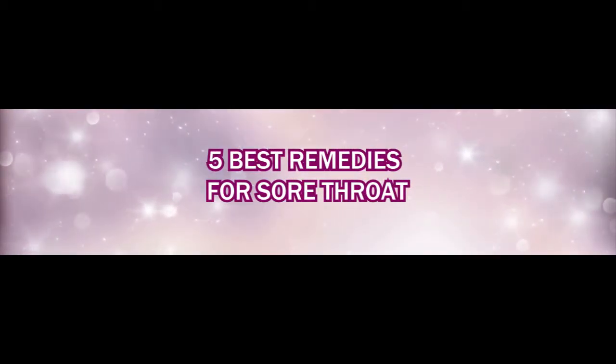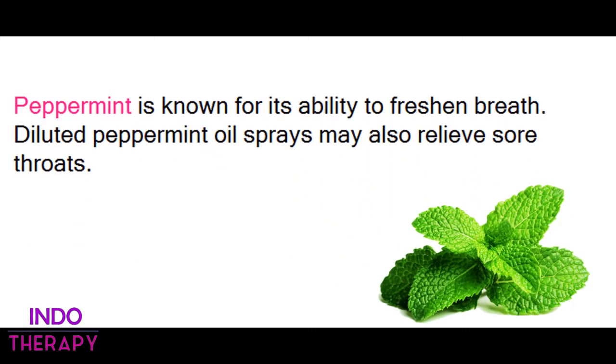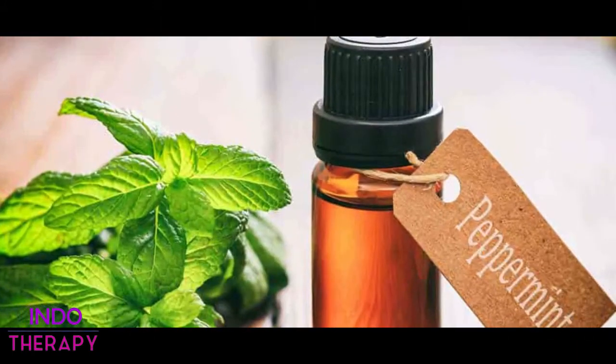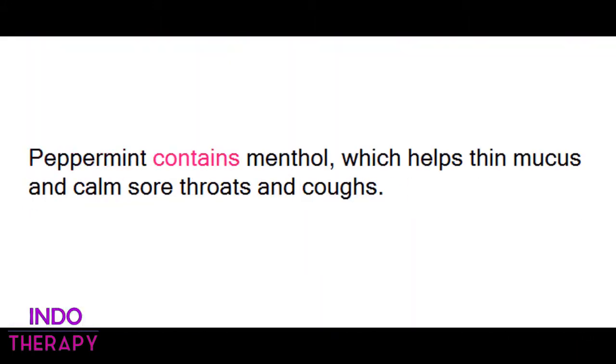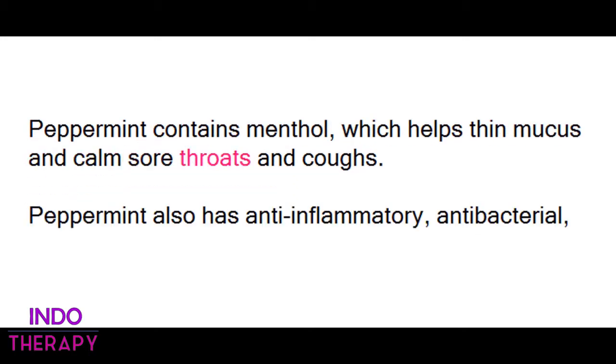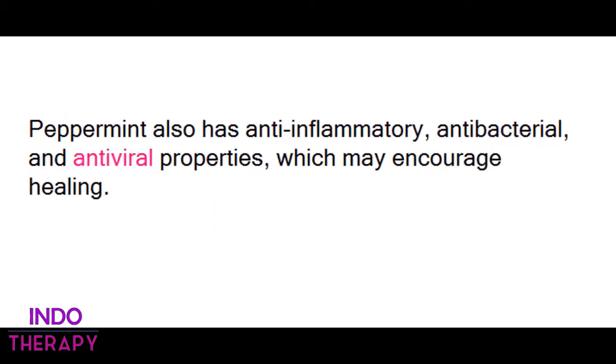5 Best Home Remedies for Sore Throat. 1. Peppermint. Peppermint is known for its ability to freshen breath. Diluted peppermint oil sprays may also relieve sore throats. Peppermint contains menthol, which helps thin mucus and calm sore throats and coughs. Peppermint also has anti-inflammatory, antibacterial, and antiviral properties, which may encourage healing.